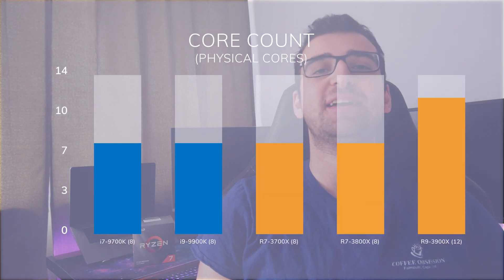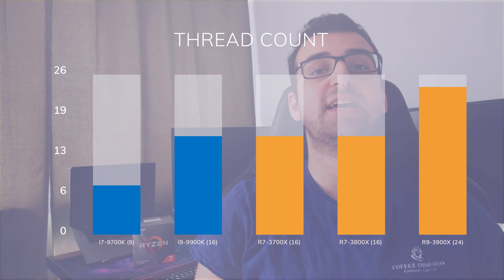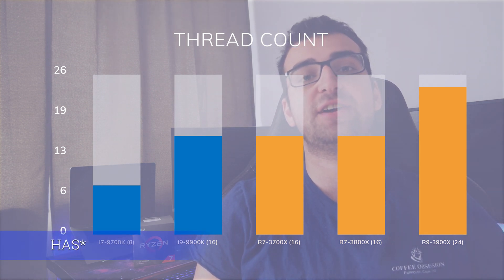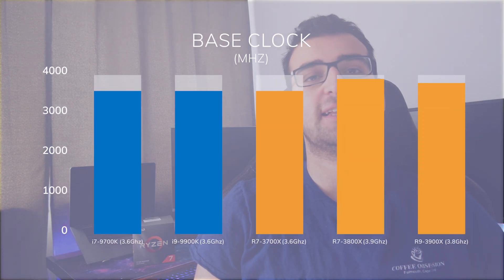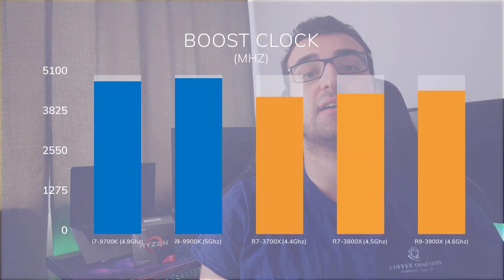If you're building a computer in 2020, should you consider a 3800X? All of our CPUs except the 3900X have 8 cores, while the 3900X has 12 cores. The 9700K has 8 threads; the 3700X, 3800X, and the 9900K have 16 threads; and the 3900X has 24 threads. They all have base clocks under 4GHz, and they have varying boost clocks between 4.4GHz and 5GHz. In general, AMD processors tend to have lower boost clocks than their Intel counterparts.